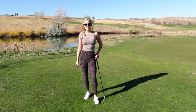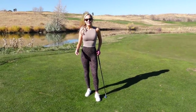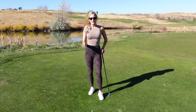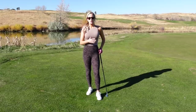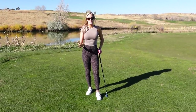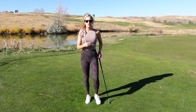Hey everyone, it's Paige and welcome back to my YouTube channel. Today we're going to talk about the importance of a pre-shot routine. This video will probably be more on the boring side, but stick with me because a pre-shot routine is going to save you so many shots throughout a round, and most people don't put enough effort or importance on having a very consistent pre-shot routine.